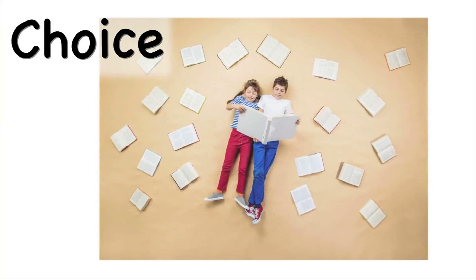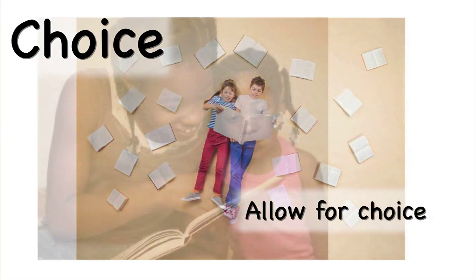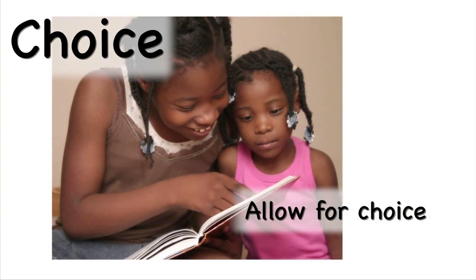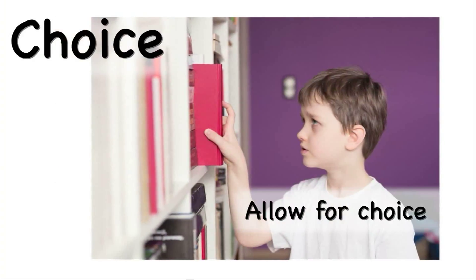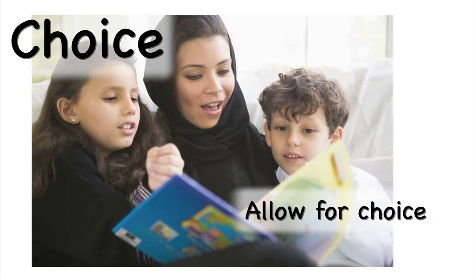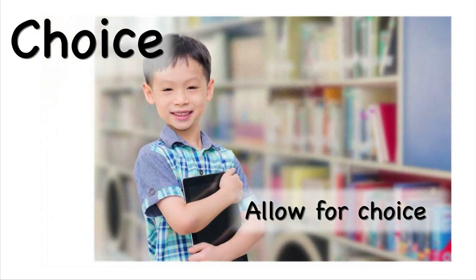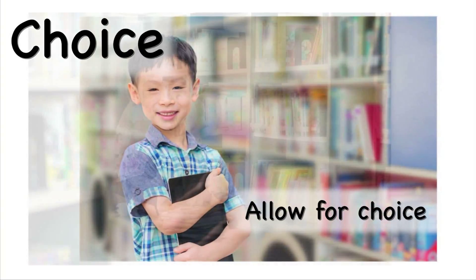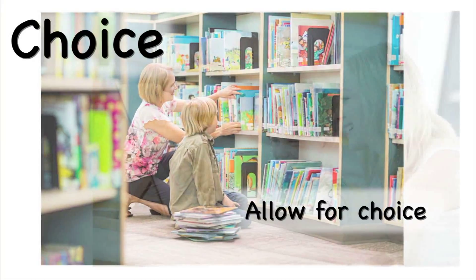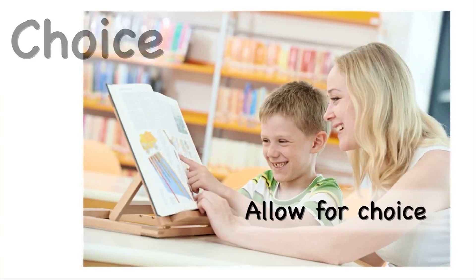The fourth element is choice. Your child should play a big role in deciding what he or she will read. According to reading expert Richard Allington, students read more, understand more, and are more likely to continue reading when they have the opportunity to choose what they want to read. Involve your child in the process of gathering books based on his or her interest in topics, genres, series, or authors. Make the process of gathering books part of your routine, and go to the public library together on a regular basis.